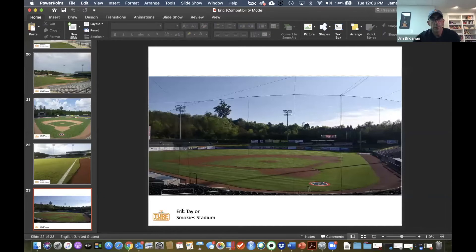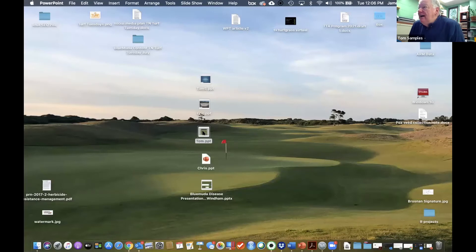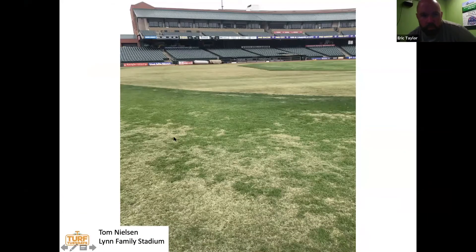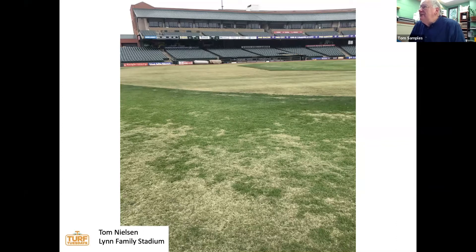Dr. Samples notes that this presentation has been about Bermuda, but it also represents the traditional way we've dealt with the combination of Bermudagrass and maintaining active turfgrass growth by overseeding perennial ryegrass. This is the traditional approach to managing warm and cool season grasses — a good segue to Tom Nielsen, who has firsthand experience with the Blue Muta concept at Lynn Family Stadium.